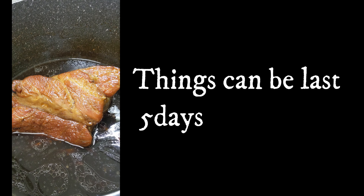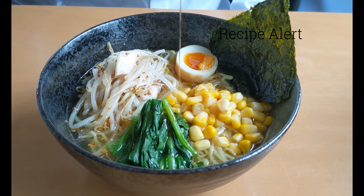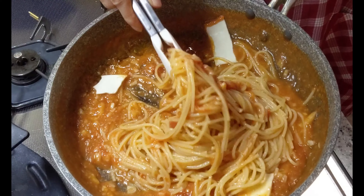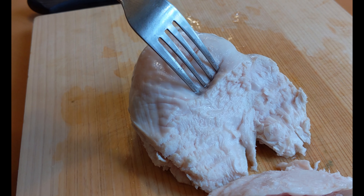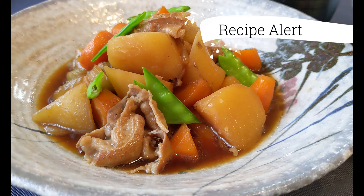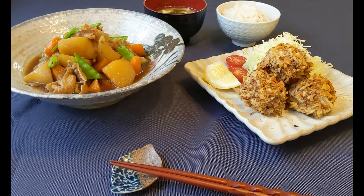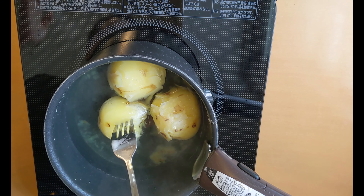The second category is things that last five days, meaning you can cover the entire weekdays if you make them on Sunday. My ramen egg, homemade dressing, braised meat and veggies, pickles, curry, and stew all come into this category. These are usually grab-and-go type, or you can just heat them up in the microwave to enjoy throughout the week. My kids tend to get bored eating the same things, so I try to be creative without much effort.